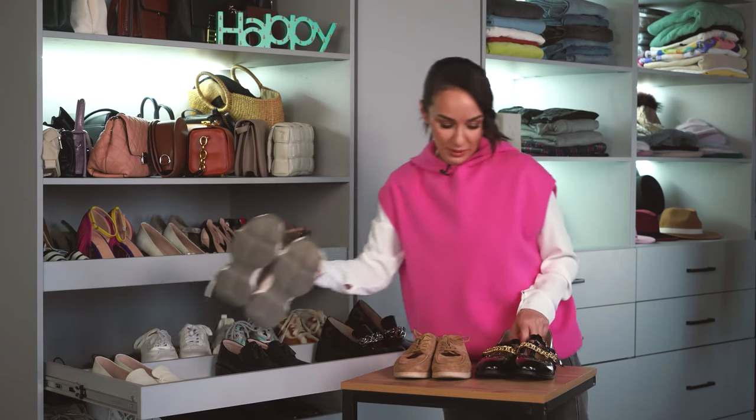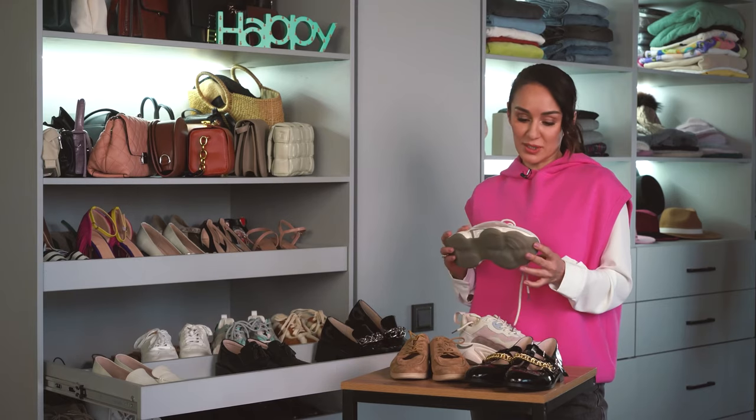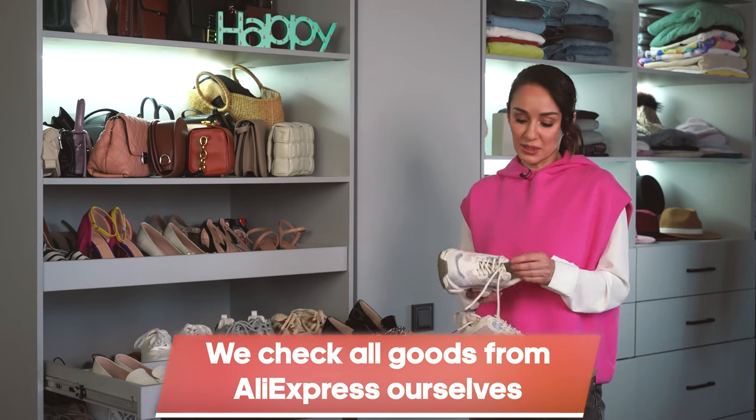AliExpress has a wide range of different shoes. The main issue a new AliExpress user faces is that they open the marketplace and see a great selection of shoes but can't understand whether the seller is good, whether the shoes are comfortable or of good quality. In that respect, my blog helps you pay attention to items which we've checked and tried ourselves — we give links only to those items we've verified.